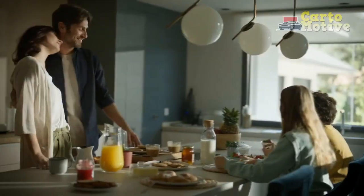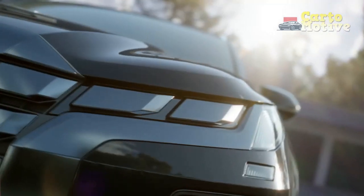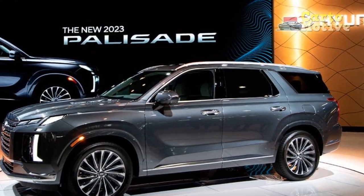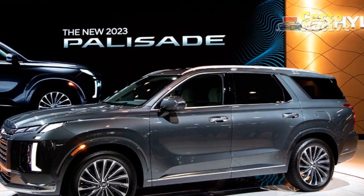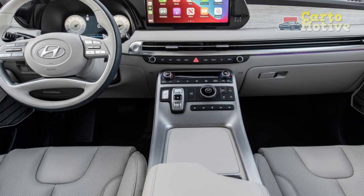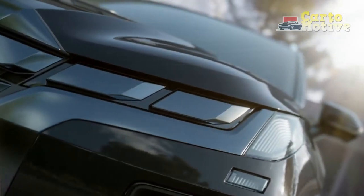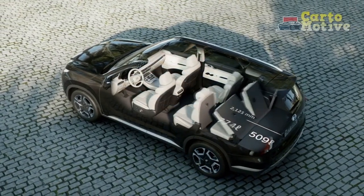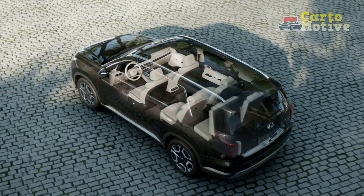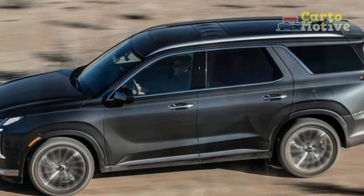Exterior design: added bling. The Palisade's styling is stately, befitting of a true luxury vehicle. This 2023 facelift takes the styling everyone fell in love with and dials up the bling. The new parametric shield grille design is the most noticeable change, especially on the top Calligraphy model where it's finished in shiny silver. If you don't like how large and eye-catching the grille looks, it's also available in black on the XRT, SEL, Premium, and Limited. The Palisade also gets new headlights, wheel designs, and bumpers — overall a subtle but welcomed change.